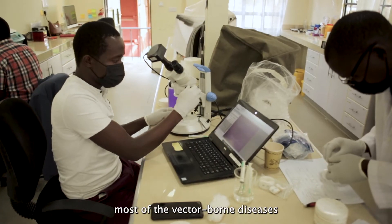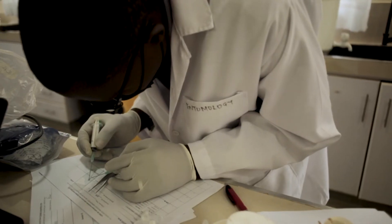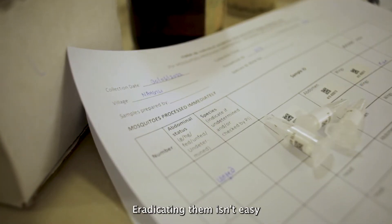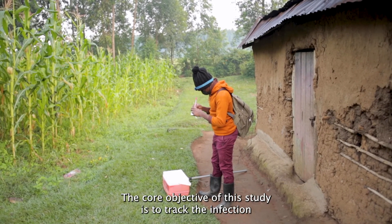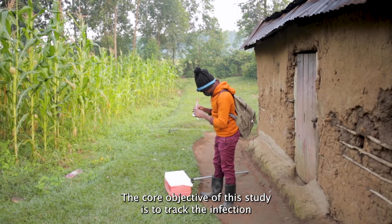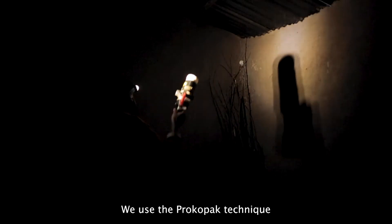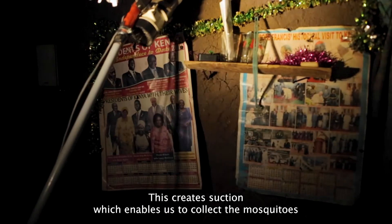I'm Evan Somondi Omolo and I work with Duke University as an assistant entomologist. Most of the vector-borne diseases are becoming problematic globally. My interest is to serve the public and I really want to know how the vector itself behaves. Eradicating them isn't easy. The core objective of this study is to track the infection at the household level. We use the Prokopack technique, which uses negative pressure — this creates suction which enables us to collect the mosquitoes.